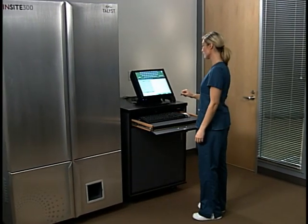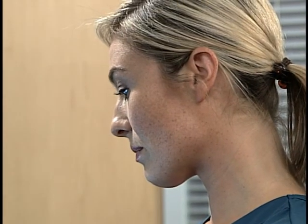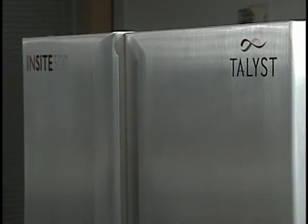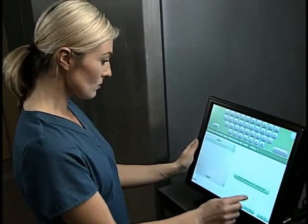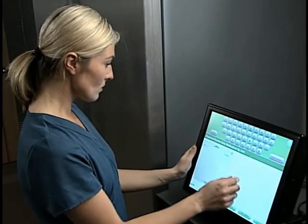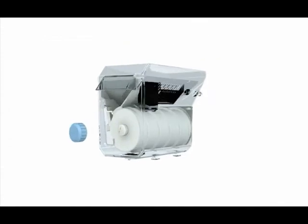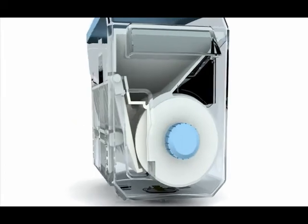Talist introduces the next generation of remote dispensing technology designed specifically for long-term care. InSight 300 provides secure, remote dispensing technology for 24-7 access to oral solid medications at your facility, featuring the next generation remote dispensing solution to meet your specific, unique needs.